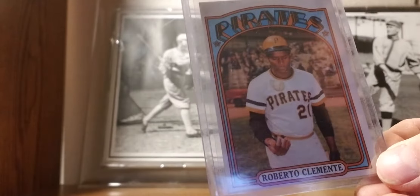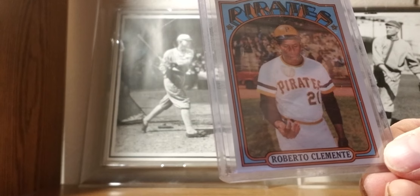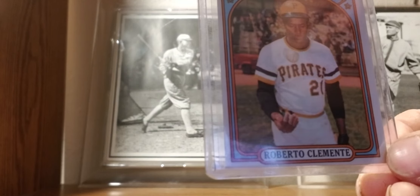1972 Topps: Roberto Clemente. Not the best shape — I need to improve my Clemente. This is my Roberto Clemente card — the one and only.